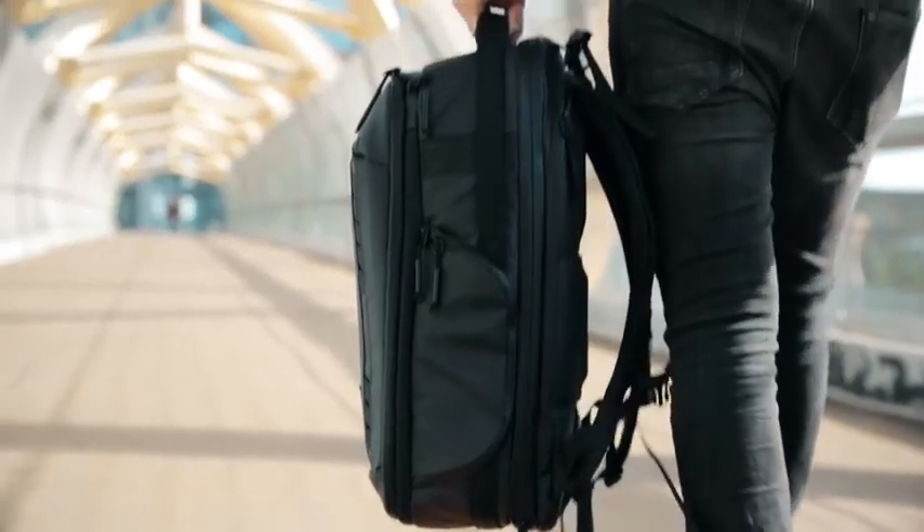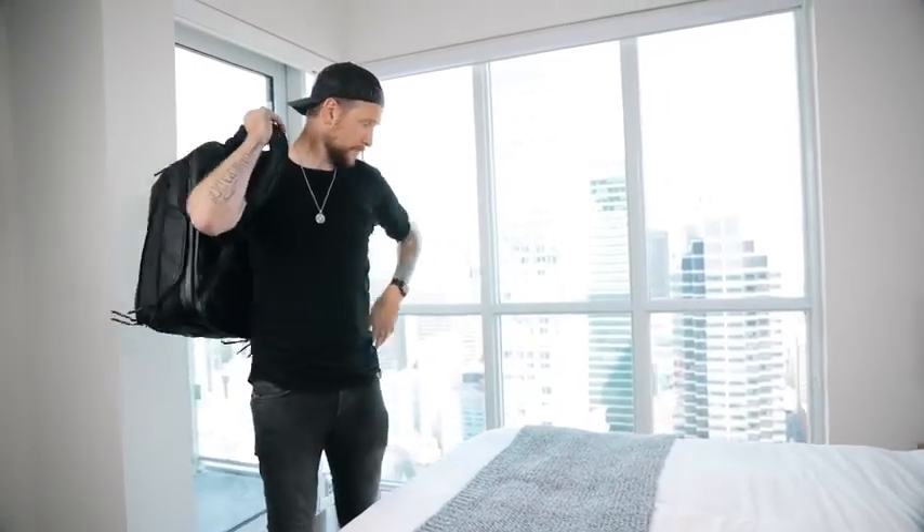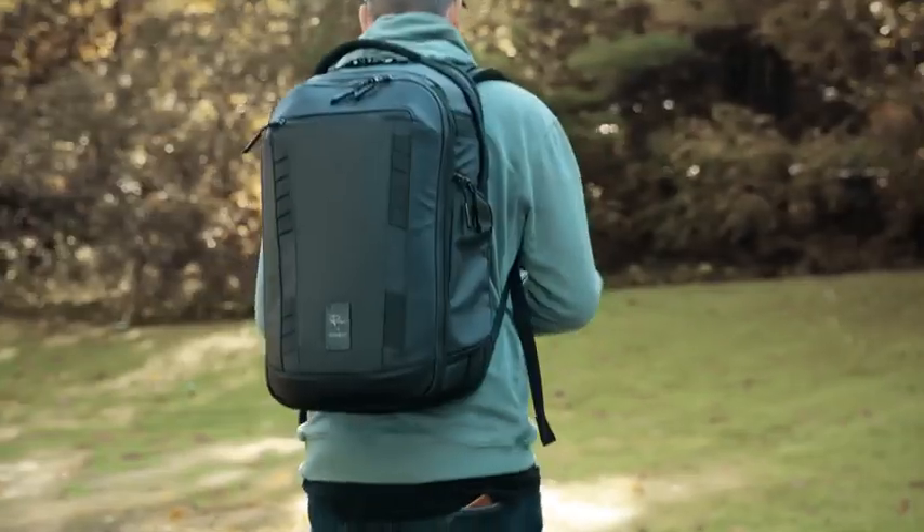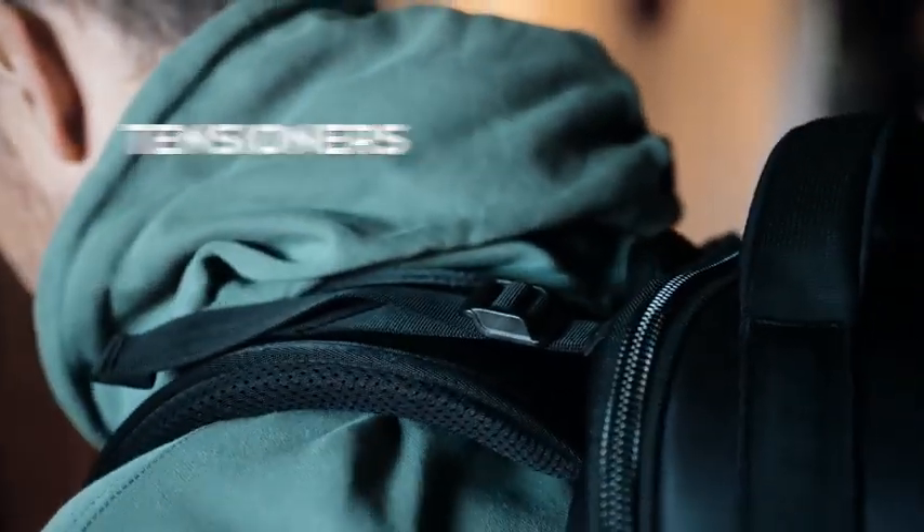In order to carry all your gear in one bag, we knew it would be heavy. So next, we focused on comfort. The camera pack includes a full internal suspension system to lighten the load, and multiple external adjustment and support straps.